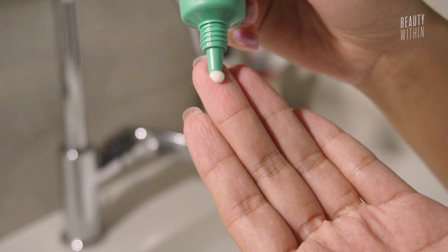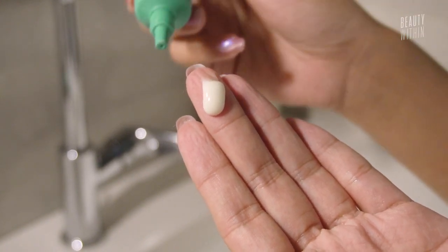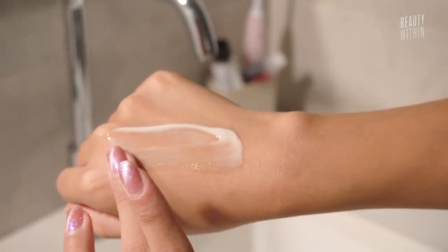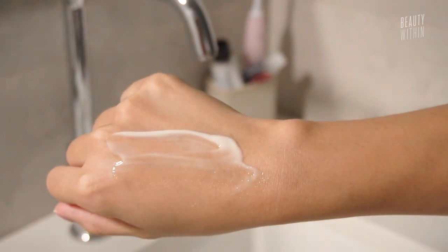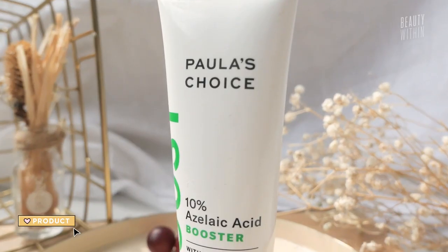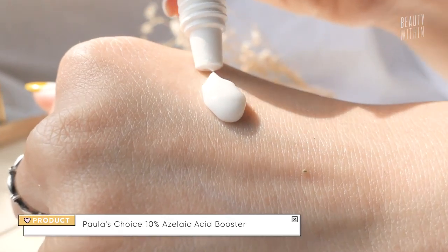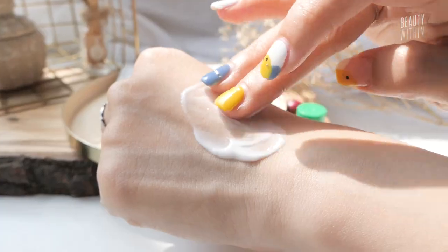It's got 10% azelaic acid, which is proven to help with calming down inflammation, redness, rosacea, any sort of irritation or itchiness, and can really restore your skin back to health. It's also got panthenol and green algae, so it's very hydrating as well. Comparing it to other azelaic acids — I love the Paula's Choice 10% booster. That one's also 10%, and this one is $10 cheaper at $20 versus Paula's Choice at about $30.